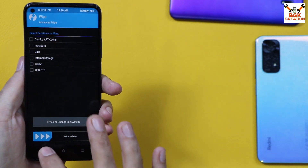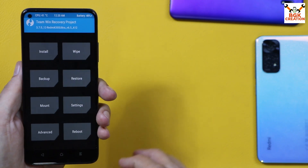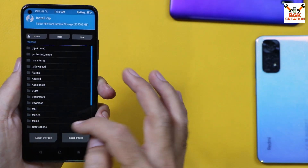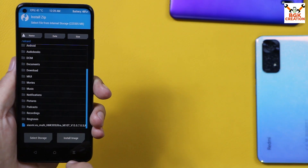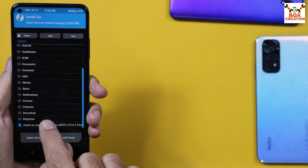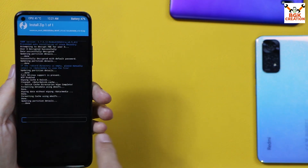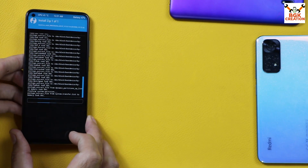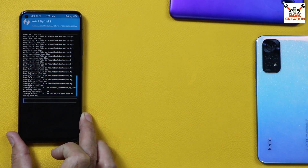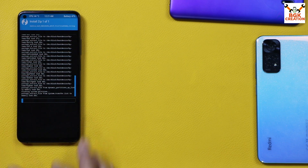Tap Back to go to the main screen, then tap Install. Scroll down and select the ROM file you copied to internal storage. Tap to select the file, then swipe to start flashing. The flashing will begin — it will take a little bit of time. Wait and let the flashing complete.